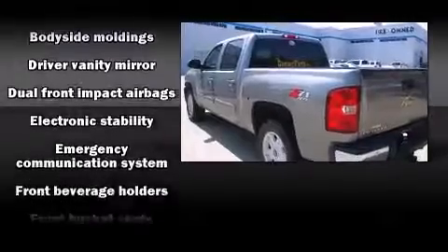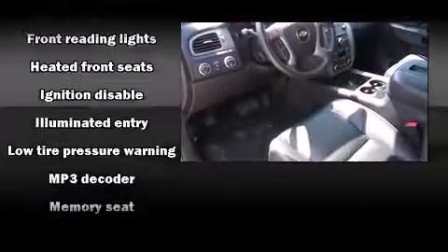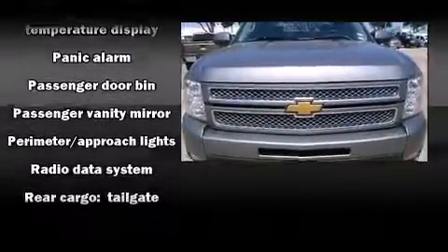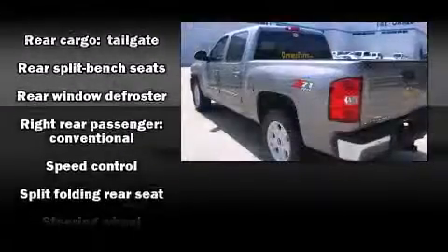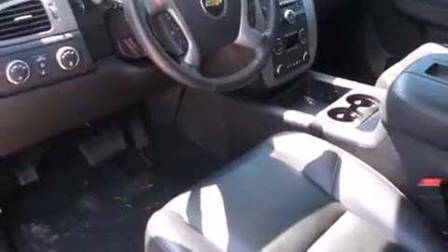Chevrolet ensures the safety and security of its passengers with equipment such as dual front impact airbags, traction control, and ABS brakes. Various mechanical systems are monitored by electronic stability control, keeping you on your intended path. This vehicle has achieved certified pre-owned status by passing a comprehensive certification process.